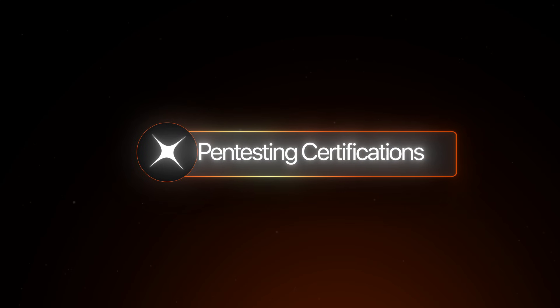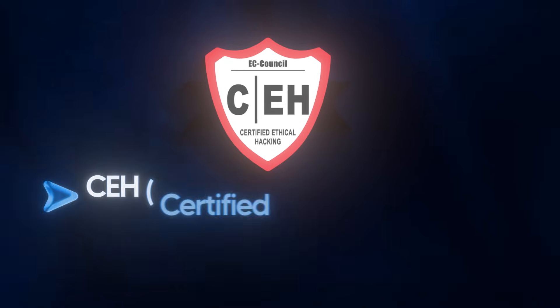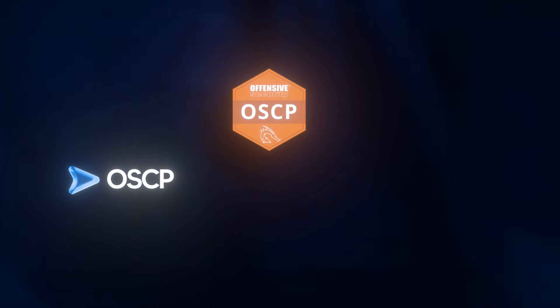For pen tester certifications, I'd still recommend starting with Security+ for your foundational knowledge. Once you've done that, there's the CEH (Certified Ethical Hacker) — an entry-level offensive security cert that's widely recognized but criticized for being too theoretical. Then there's the OSCP (Offensive Security Certified Professional), which is very hands-on, practical, and highly respected. This is the one employers care about most, so if you're choosing between CEH and OSCP, go for the OSCP.